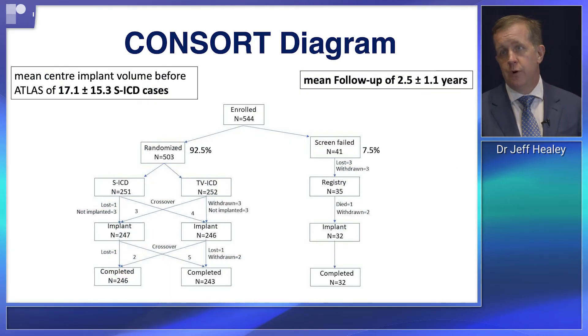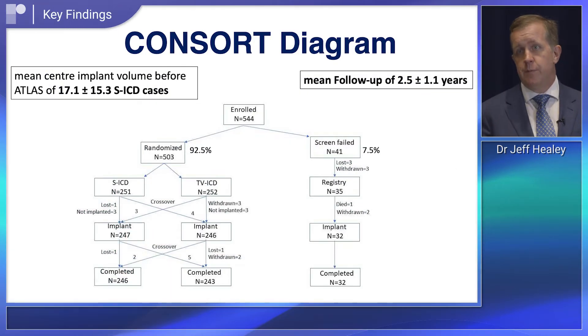The key findings were that the subcutaneous defibrillator worked as hoped. There was a substantial and statistically significant 92 percent reduction in lead-related complications. These complications occurred in 4.8 percent of those in the transvenous device arm and were significantly reduced with the subcutaneous device.